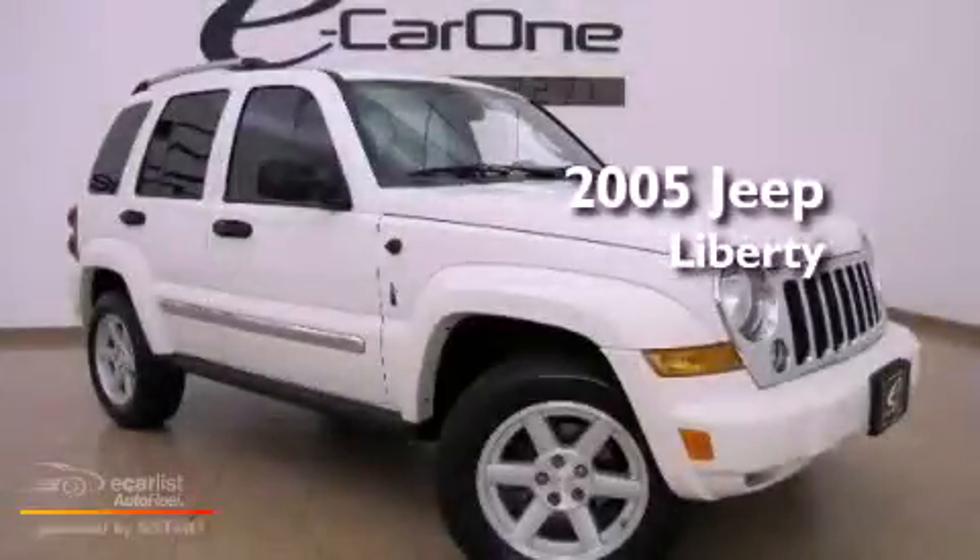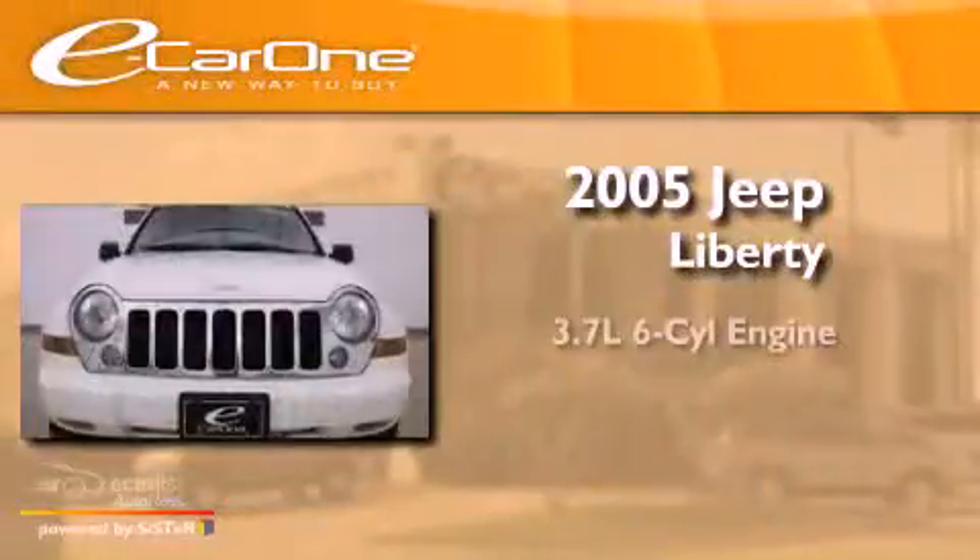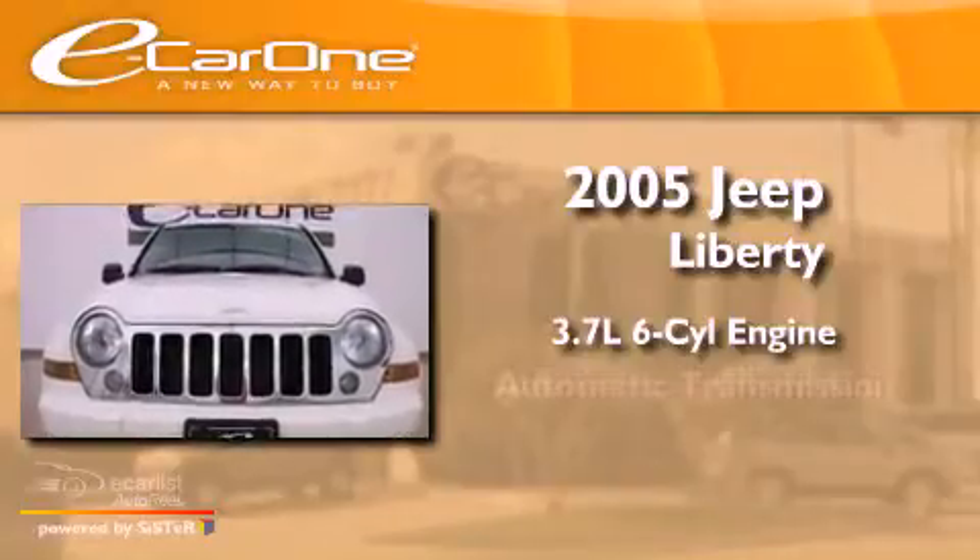This is a 2005 Jeep Liberty. It has a 3.7-liter six-cylinder engine and an automatic transmission.